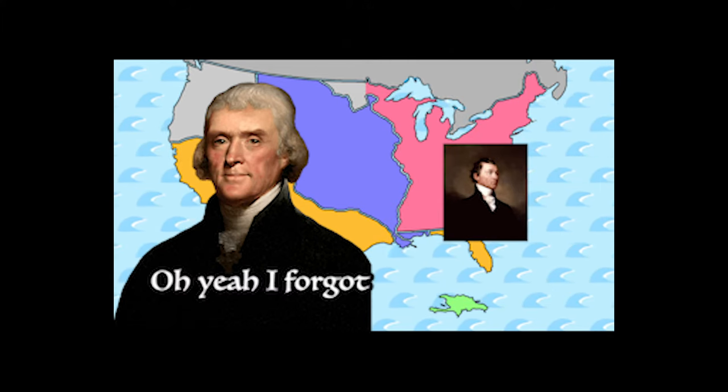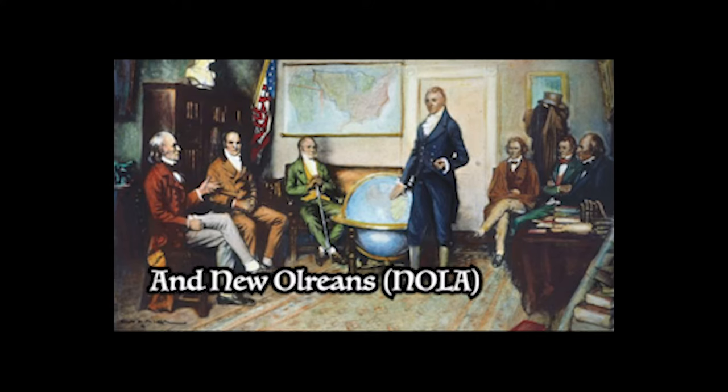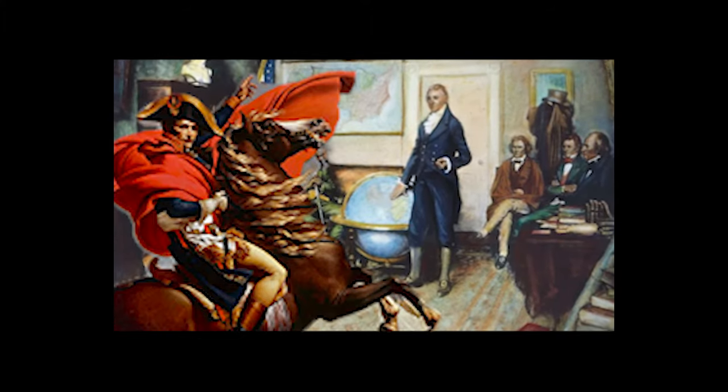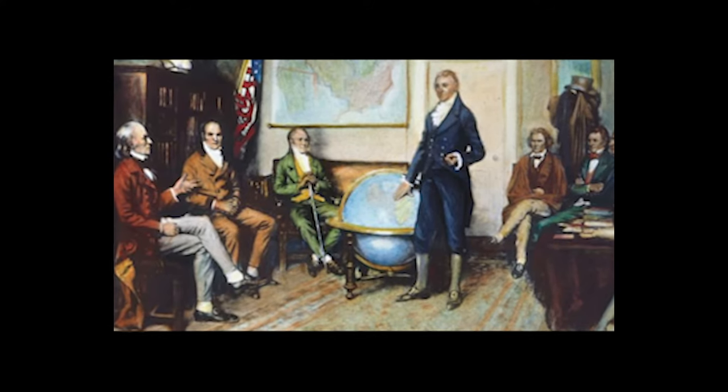But before Monroe left, Jefferson told Monroe only to spend $9 million, since that's the only amount of money that Congress let him spend. But when Monroe got to France, Napoleon said not only am I going to sell you the Mississippi River and New Orleans, but I'm going to sell you all of Louisiana. Napoleon wanted $15 million — not the $9 million they originally agreed upon. Monroe said he needed to check with Jefferson, but Napoleon said if you don't take this deal now, I'm selling to somebody else. So Monroe said okay.